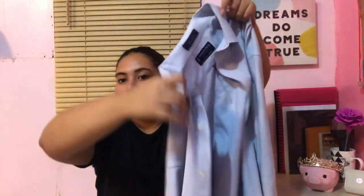Lastly from ukay-ukay — I'm not sure why I bought this, but I watched a YouTube tutorial by Ate Chelsea Valencia, a very nice ukay-ukay YouTuber, on how to style long sleeves. So I bought this baby blue long sleeve polo — it's a men's shirt and it's super big on me. But it works styled as off-shoulder or similar. I'll link the tutorial in the description box. I bought this for only P25.